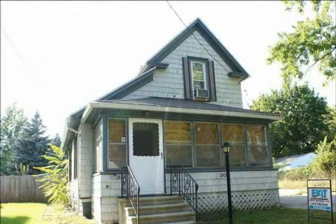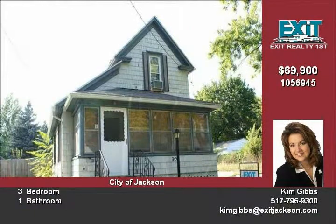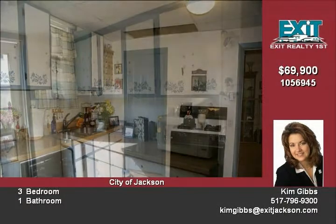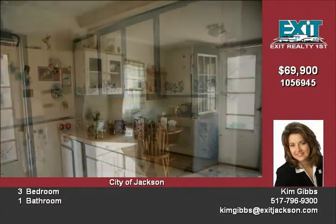This home might be located in the city, but it is absolutely charming inside. Everything has been done and this one is ready to move into today. Close to area parks and recreation, the large kitchen offers an eating area. This property also includes the appliances.